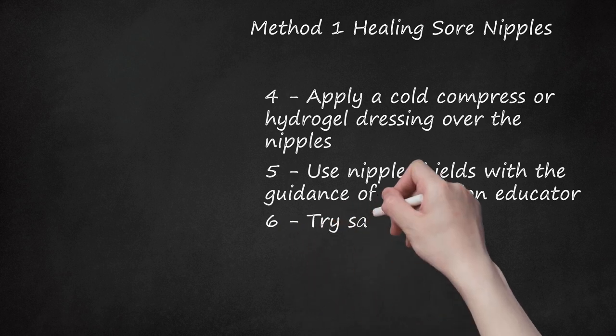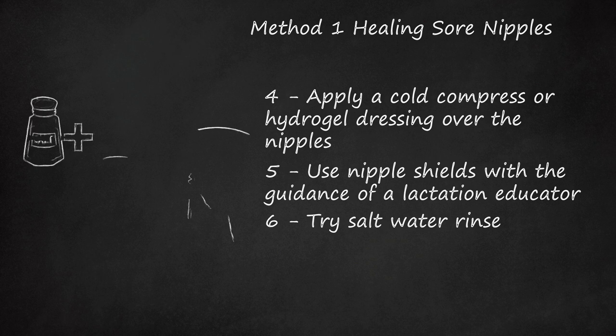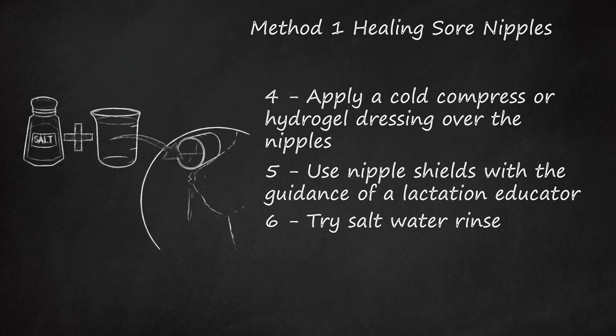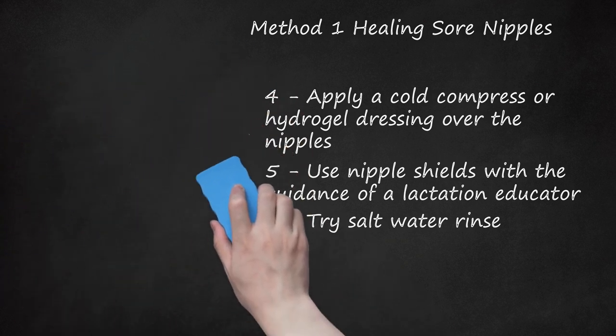Tip 6: Try a salt water rinse. A saline solution that is about as salty as tears can be prepared at home to clean and disinfect cracked nipples. Mix half a teaspoon of table salt in a cup of sterile water. Bathe your nipples for no longer than 5 minutes in the solution. Rinse your nipples in sterile water to remove the salty taste before nursing your baby.